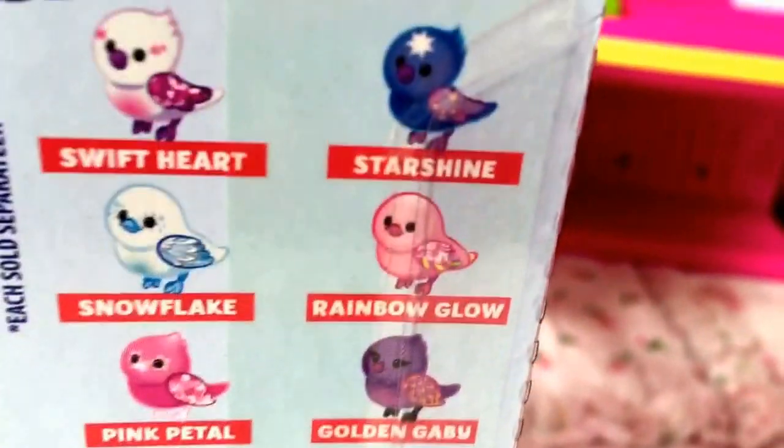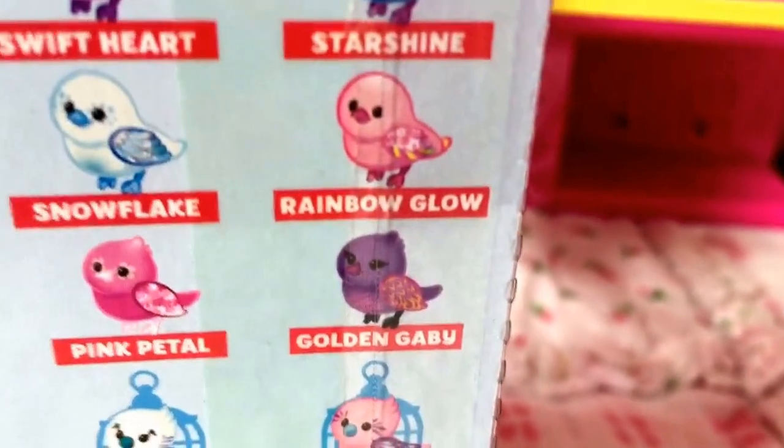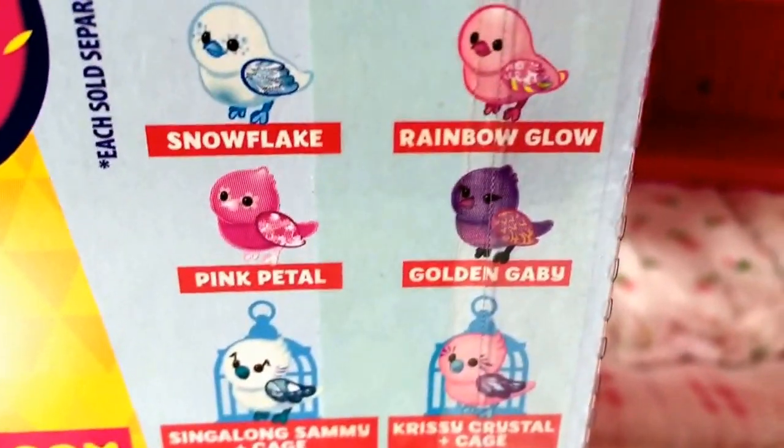Here it says 'clip them all,' and so you can get Swift Art, Starshine, Snowflake — and Snowflake is the one that I have — and then Rainbow Glow, Pink Petal, Golden Gabby, Singalong Sammy, and a cage, and Christy, Crystal, and a cage. Very cute!